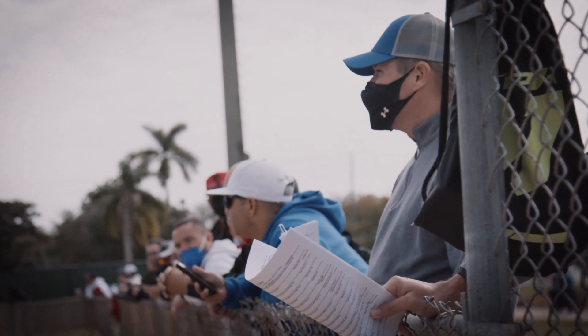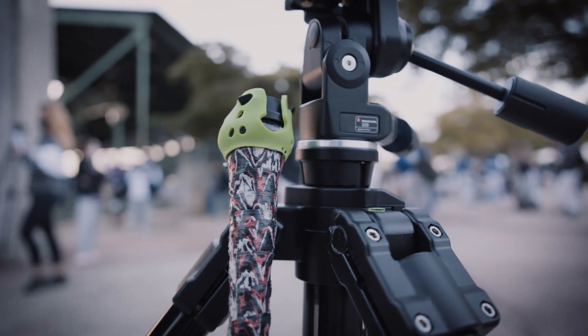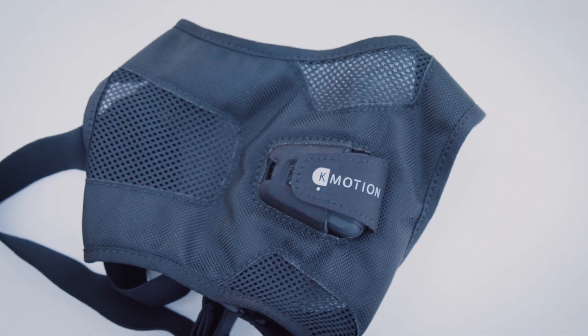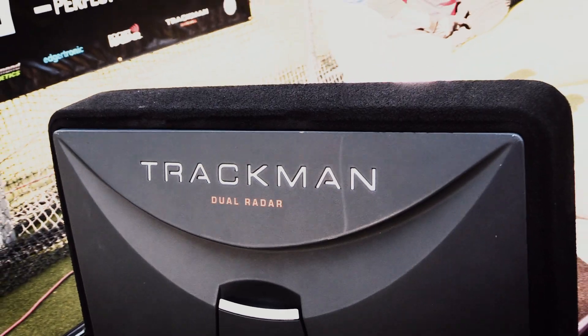How does it work? It starts when you step into the PG Tech Cage. And as you swing, our experts capture your data with the leading technologies in baseball: 3D motion capture, high-speed video, launch monitor, bat sensor, radar.